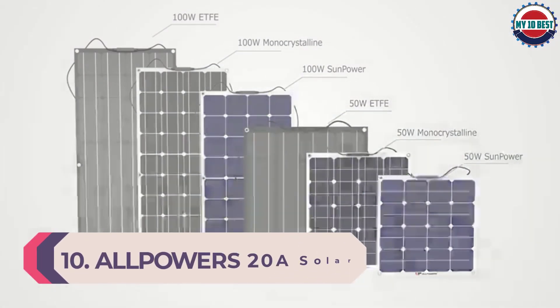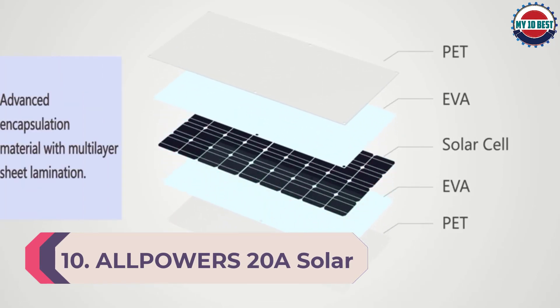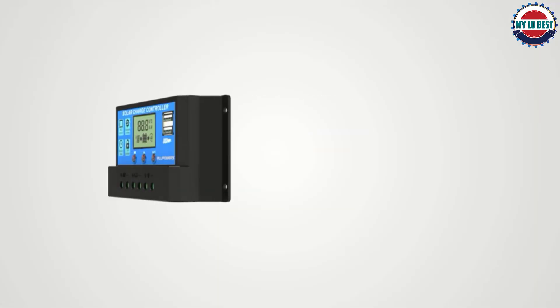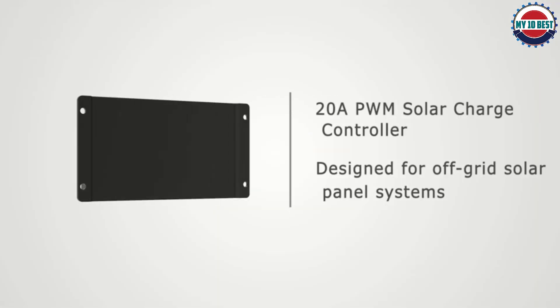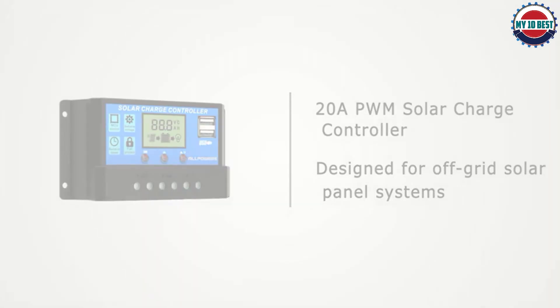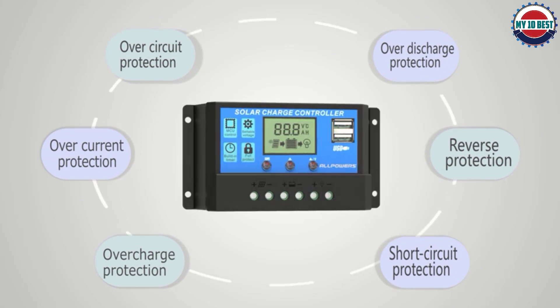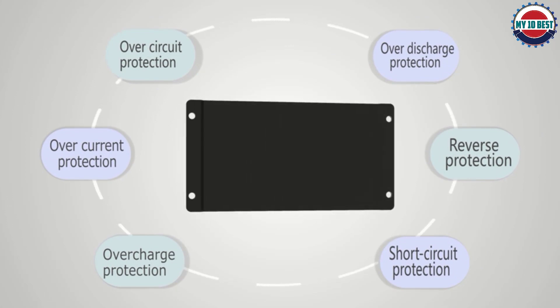Number 10: Alpowers 20A Solar Charge Controller. It is one of the best solar charge controllers, featuring powerful dual MOSFET reverse current protection and low heat production. All electronic components generate heat when running; it is better to shelter them for heat dissipation and avoid direct sunlight exposure or damp places.